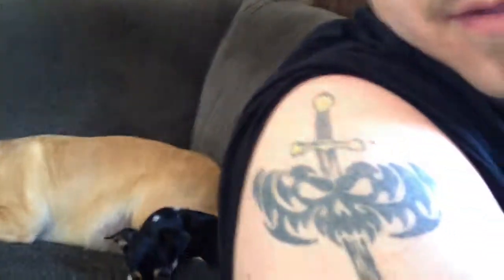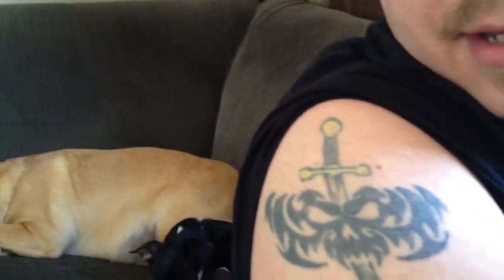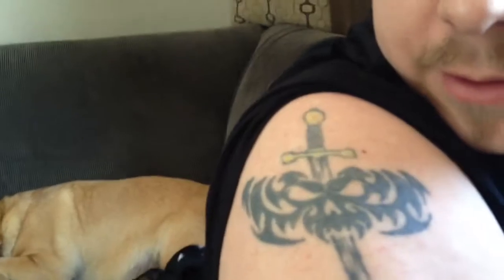Hey guys, just a quick update to that last video. I said that I had tattoos — I did design my own tattoo, so I'm going to show you that right now. There it is right there: the sword going through the demon head. So that's another one I've done, another piece of art. Anyway, I will talk to you later. Bye.